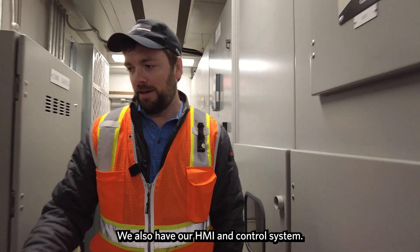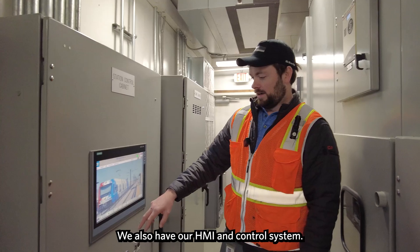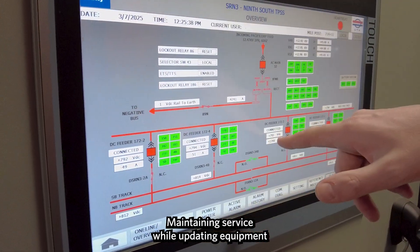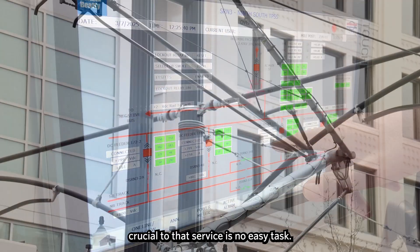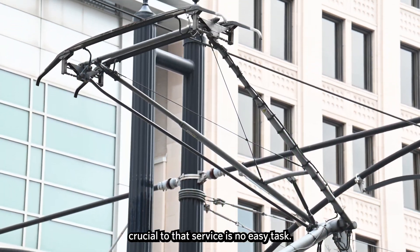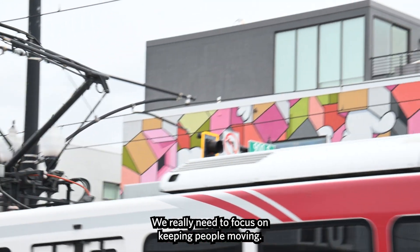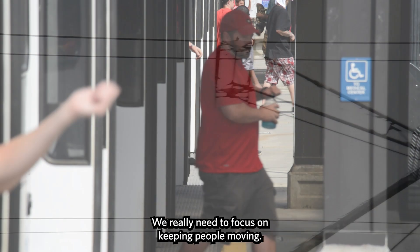We also have our HMI and control system — this is all new and you can actually remote access it now. Maintaining service while updating equipment crucial to that service is no easy task. One of our primary goals on projects like this is to limit the impact to operations. We really need to focus on keeping people moving.